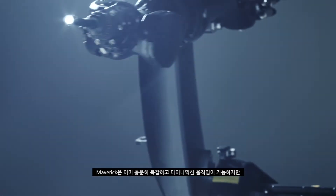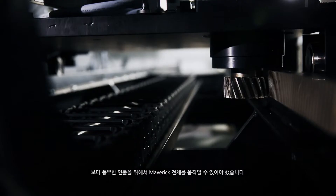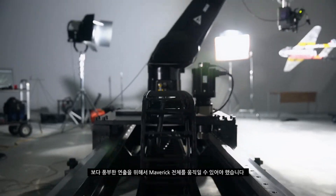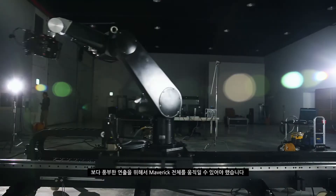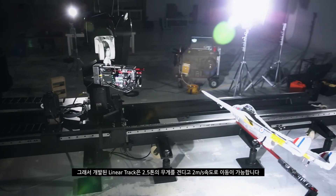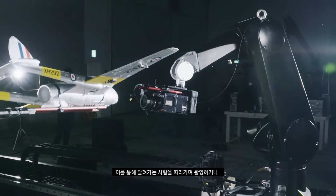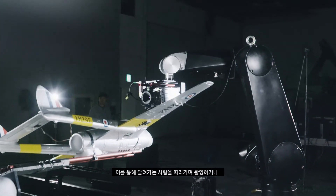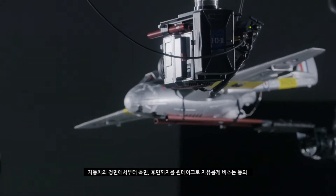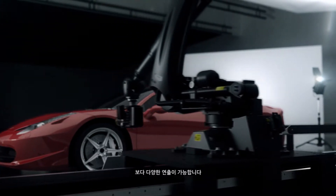Maverick can provide a wide range of dynamic movement, but in order to provide an even richer experience, the whole robot should be able to move as well. That's why we developed a linear track that can withstand up to 2.5 tons and move at speeds of 2 meters per second. This allows amazing freedom and better dynamics when shooting. Whether it is following a person running or a shot of a car from front to rear, amazing shots can be accomplished in only one take and with great versatility.